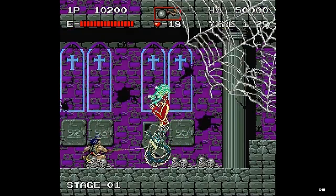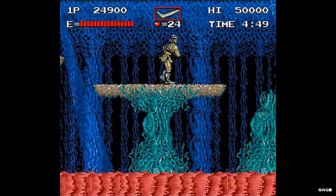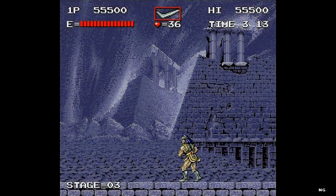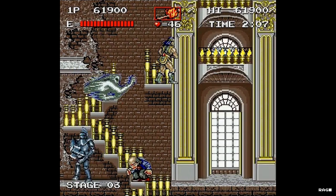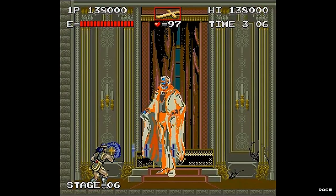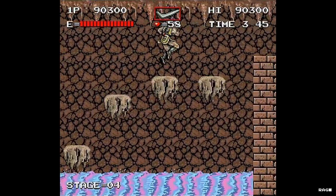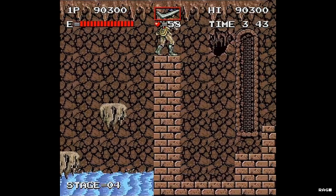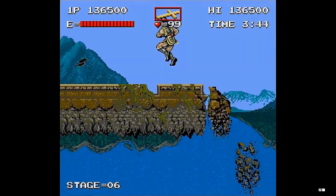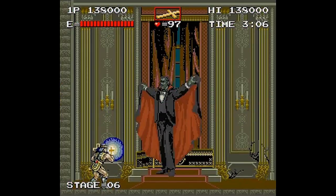Despite the production problems, if you look at the game as a whole it doesn't look half bad. It has some unique aspects, nicely rendered sprites, and some of the bosses like the golem, Frankenstein, and Dracula were rendered pretty nicely. I feel like if they'd had a little more time to polish the game and make the necessary adjustments, it truly could have lived up to being a worthy Castlevania title. So if you're curious and a glutton for punishment, grab your whip and crucifixes, play this game, and let me know what you think.